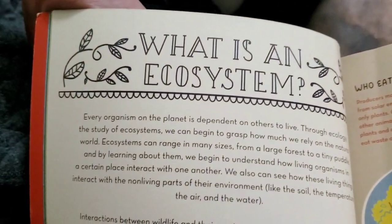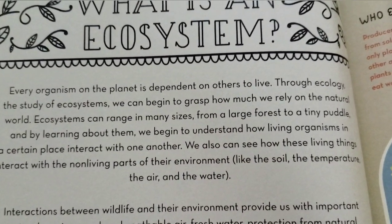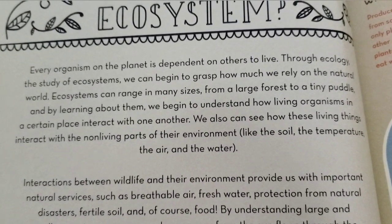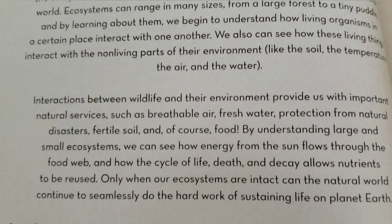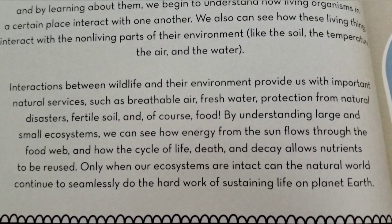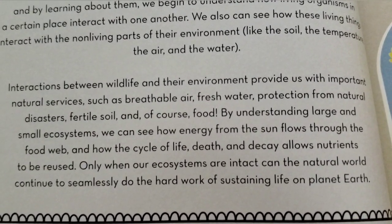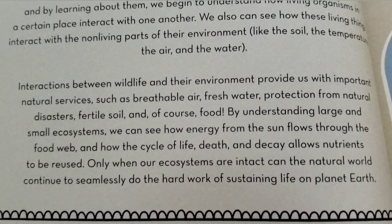So then the next thing says "What is an ecosystem?" "Every organism on the planet is dependent on others to live. Through ecology, the study of ecosystems, we can begin to grasp how much we rely on the natural world. Ecosystems can range in many sizes, from a large forest to a tiny puddle. By learning about them, we begin to understand how living organisms in a certain place interact with one another. We can also see these living things interact with the non-living parts of their environment, like the soil, the temperature, the air, and the water. Interactions between wildlife and their environment provide us with important natural services, such as breathable air, fresh water, protection from natural disasters, fertile soil, and of course, food. By understanding large and small ecosystems, we can see how energy from the sun flows through the food web, and how the cycle of life, death, and decay allow nutrients to be reused. Only when our ecosystems are intact can the natural world continue to seamlessly do the hard work of sustaining life on planet Earth."